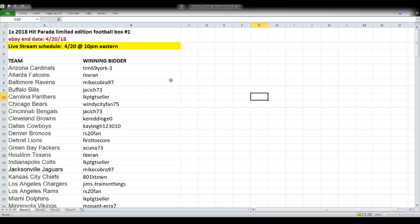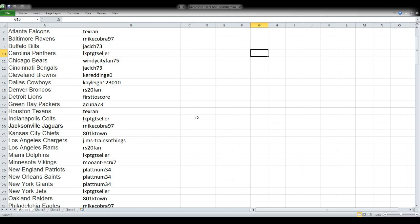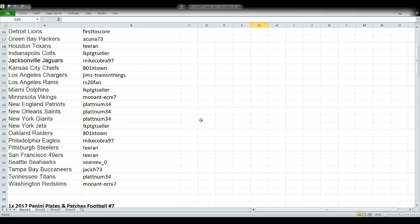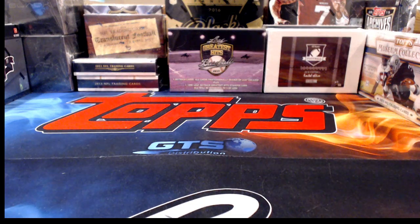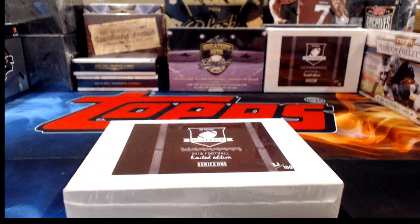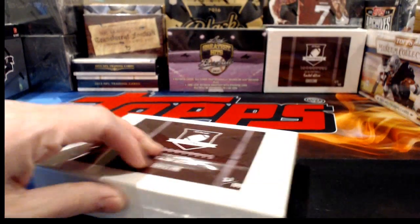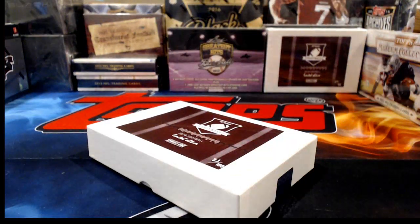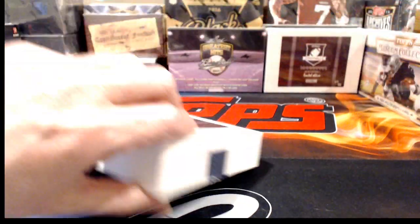First up tonight: 2018 Hit Parade Limited Edition Football Box — Break Number One. This ended tonight, April 20th, and we're live streaming it now. Team names are on the left, winning bidders on the right. I don't have anything unsold tonight — every team got a home. Sorry Jimmy, I'm glad all teams sold but sorry you didn't get a team.